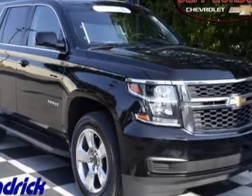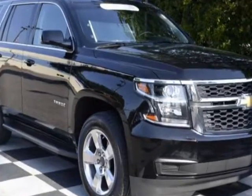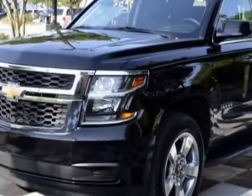Check out the certified pre-owned 2015 Chevrolet Tahoe. This Tahoe has just under 40,000 miles. For your protection, this vehicle has a factory warranty.